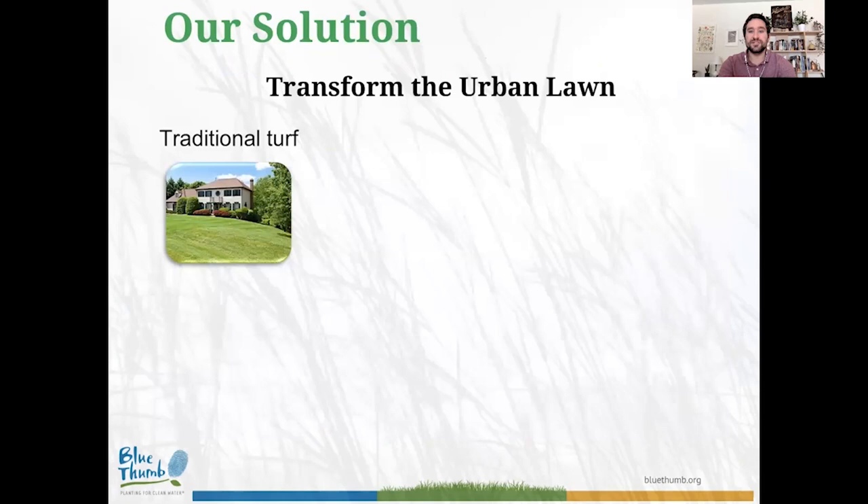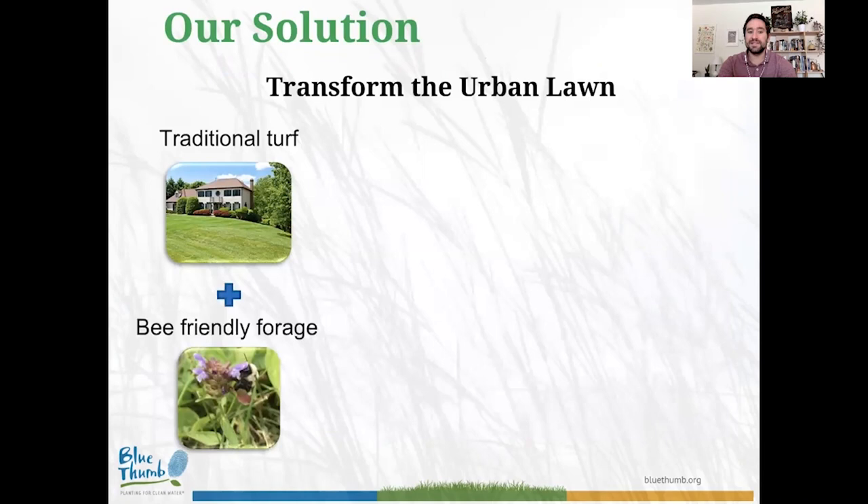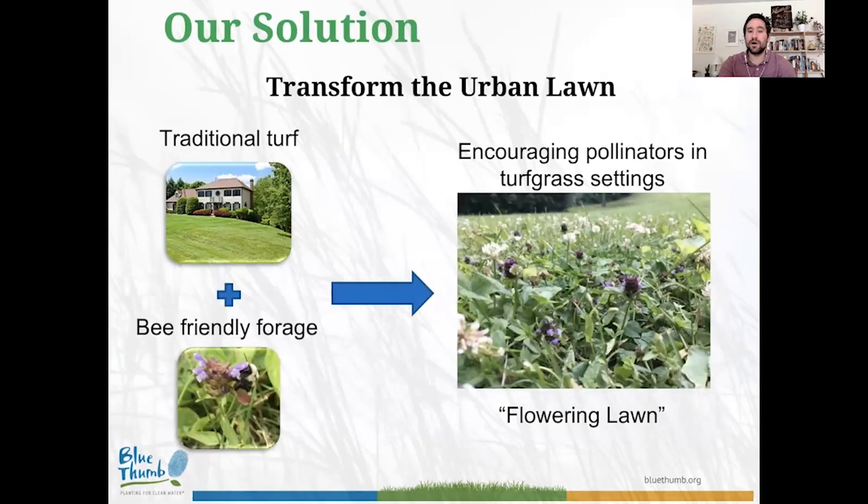Our solution is to transform the urban lawn. We want to take traditional turf grass, add in some low-growing flowers that provide high-quality bee forage, and create what we call a flowering lawn. The idea is not to completely eradicate the turf grass lawn — we want to enhance it. We want to add flowers that provide great nectar and pollen for pollinators while maintaining the potential for recreation and that traditional aesthetic. We're trying to find the perfect middle ground between what a human and a pollinator each hope to get from a lawn.